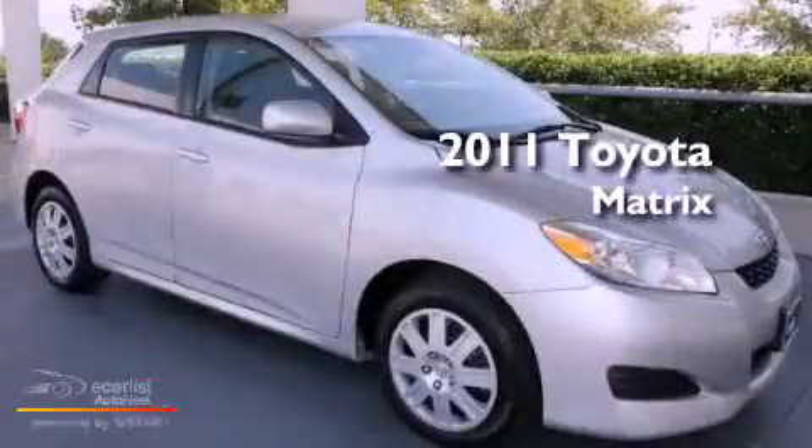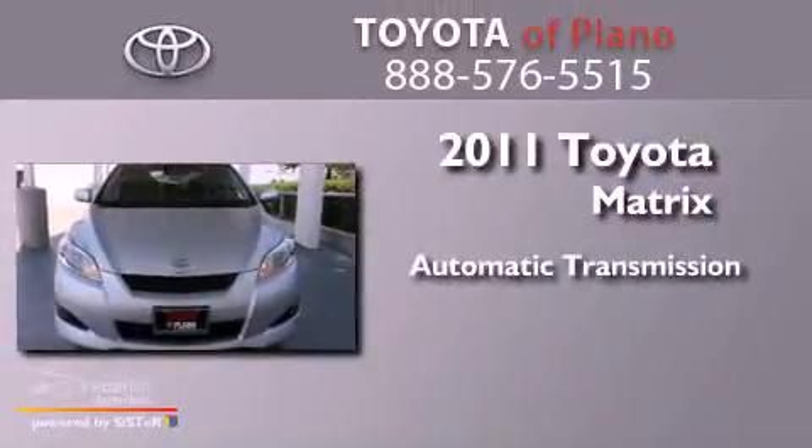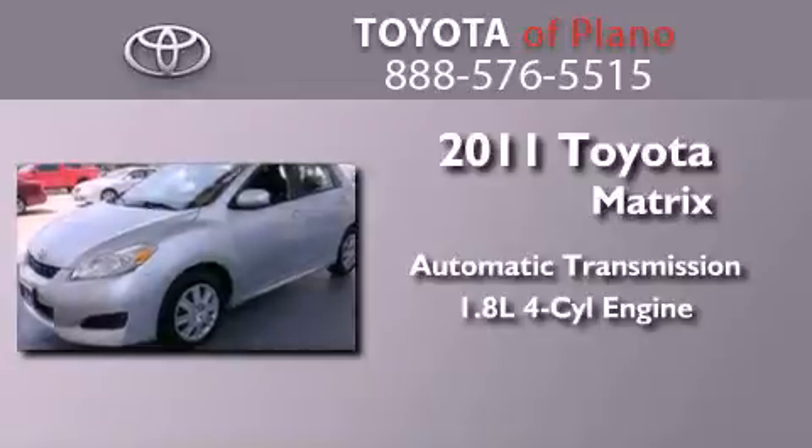This is a certified pre-owned 2011 Toyota Matrix. This compact has an automatic transmission and an inline four-cylinder engine.